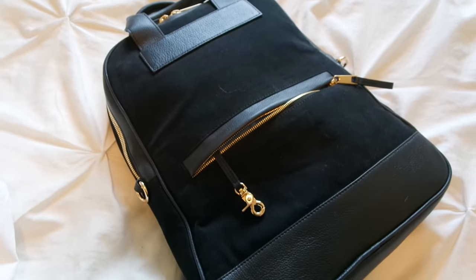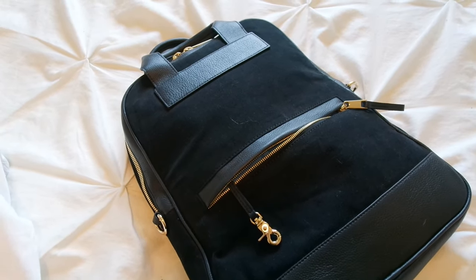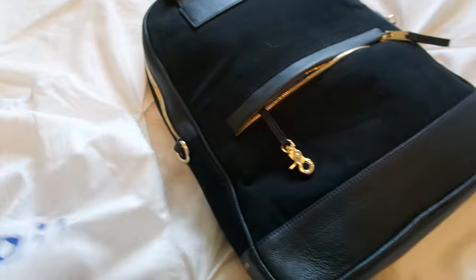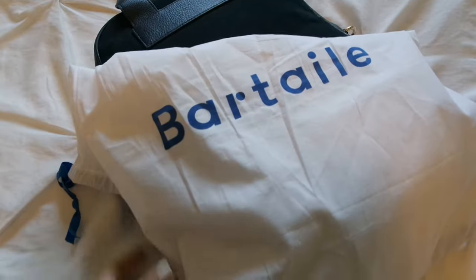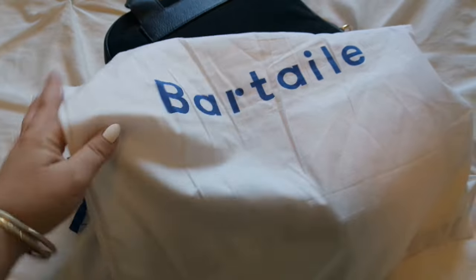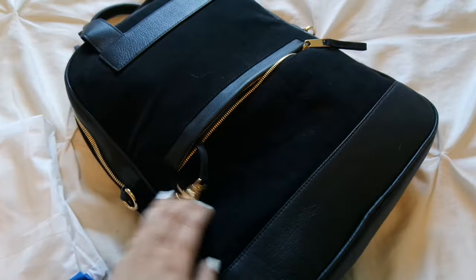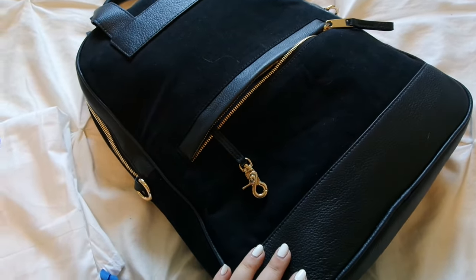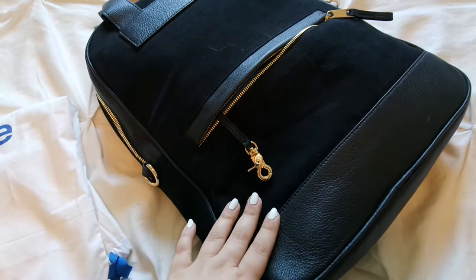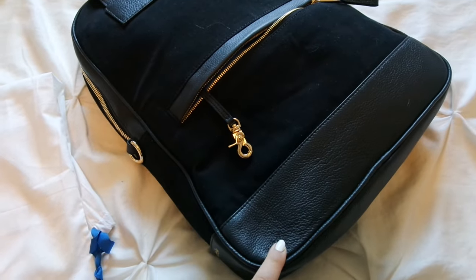It's a pretty good size. I have a MacBook Air — or MacBook Pro, I don't know — and it fits in here perfectly. This bag is by a company called Bartel. Let me show you guys this beautiful dust bag that it came in. This company was started by a woman named Amina. We've actually been in touch, emailing back and forth, and I feel like we would be friends in real life — she's really amazing. You guys know I love to support female entrepreneurs, so check out all the bags she has available.